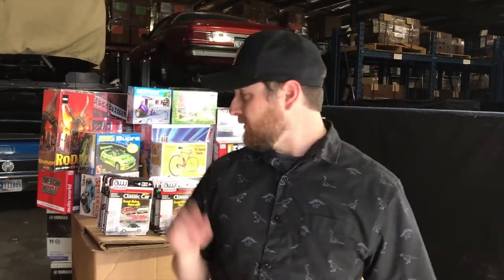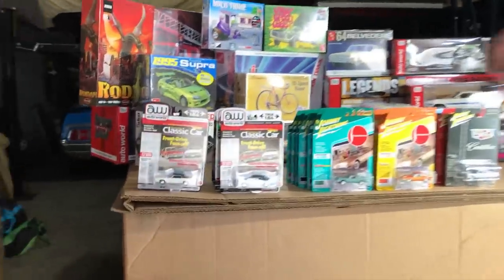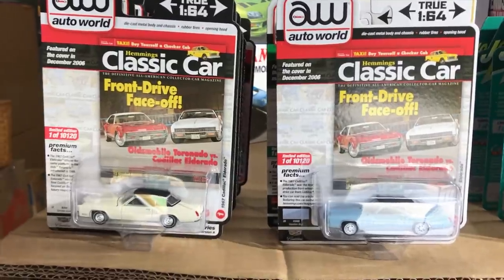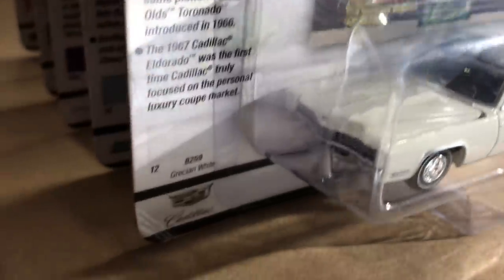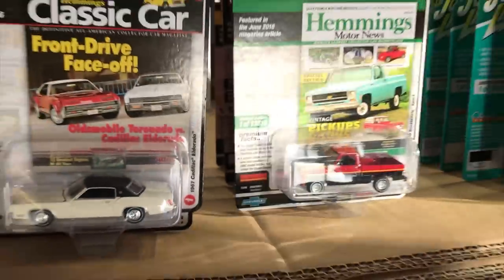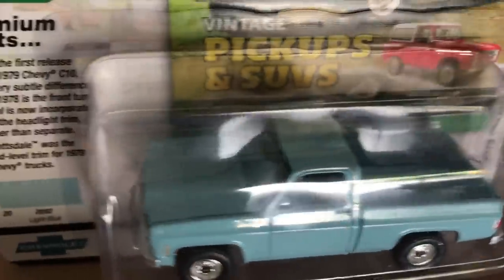First off with 1/64, we've got a new release for Auto World Premium — a six-car release, two colors each. This is a Hemmings release, so every Version A car is based off a cover car from one of the Hemmings magazine editions, and the second is a color variation we chose. First car is the 1967 Cadillac Eldorado in Grecian White with a black vinyl top, and the second variation is in Venetian Blue with a black top.